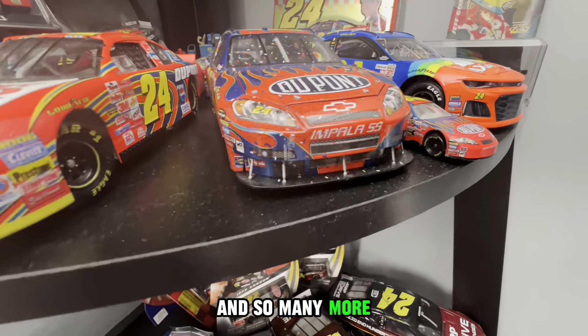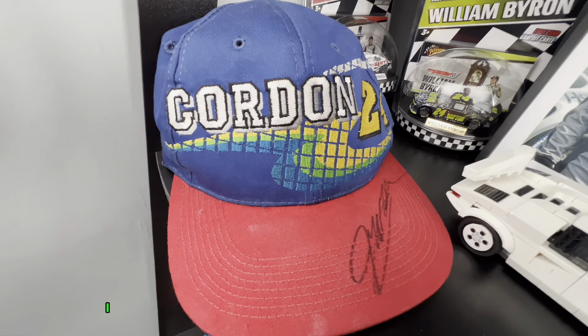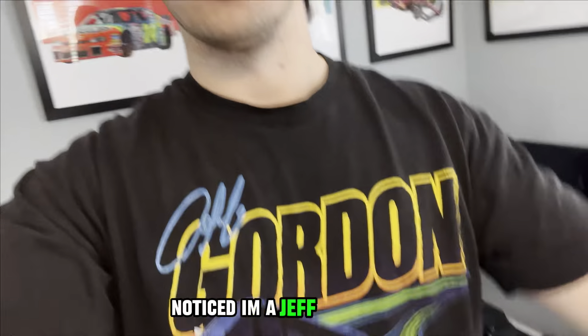You can see I have some William Byron's and Jeff Gordon's in the back as well as numerous Jeff Gordon hats. I have quite a few diecasts in my collection — if you haven't noticed, I'm a Jeff Gordon fan.